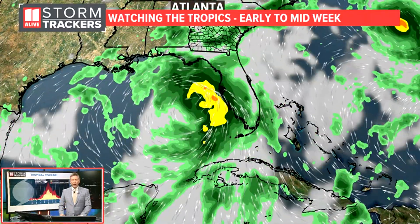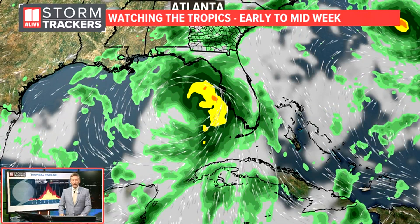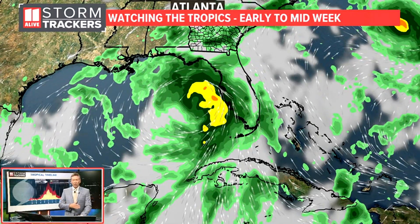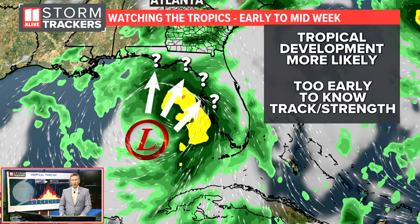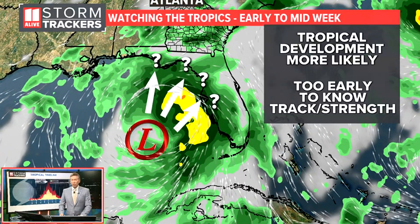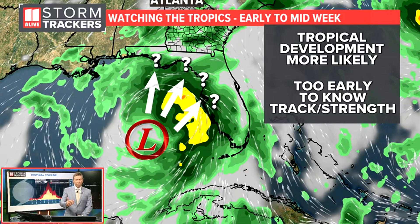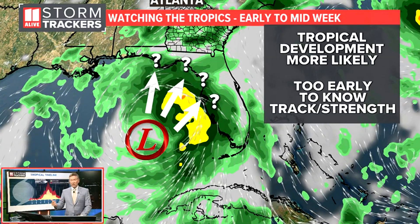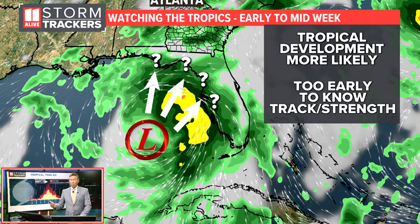This is the European model scenario. You see that center of circulation — that center of the circle right there in the Gulf of Mexico. As that moves north, it spreads moisture into Florida, and depending on the eventual track moving more northward toward Atlanta, that would give us more impacts. If it goes more to the east into the Florida Peninsula, that would impact them more.